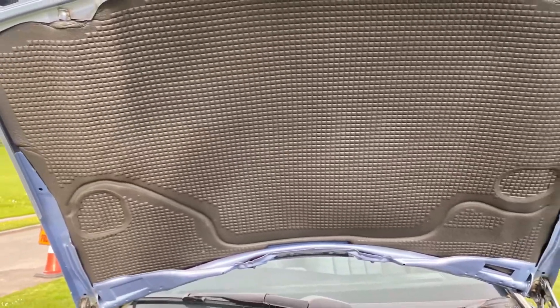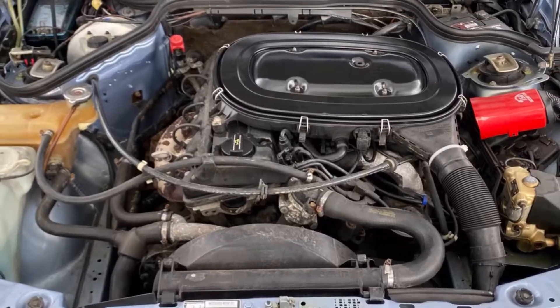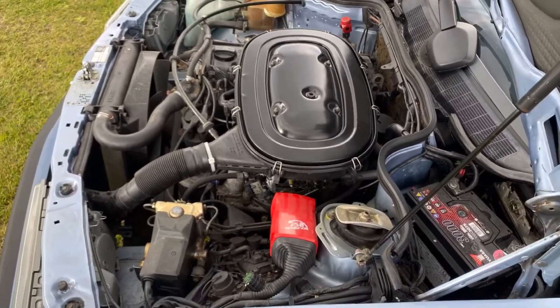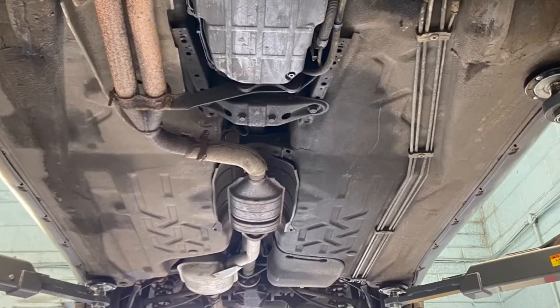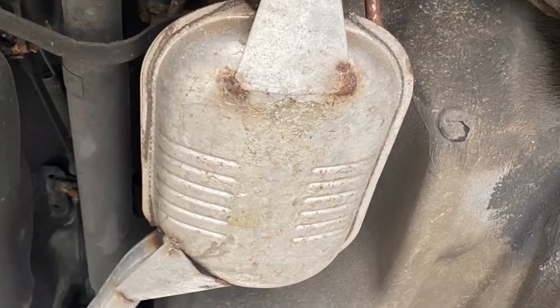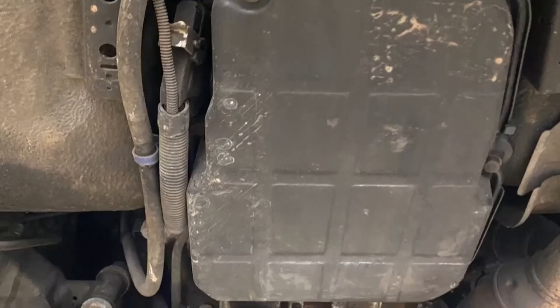Look at this door shut. And the engine bay — keeping with the rest of the car condition-wise — really, really good. Underneath, nothing untoward here, again very good condition. Some of the exhaust has been recently changed. Bone-dry transmission.